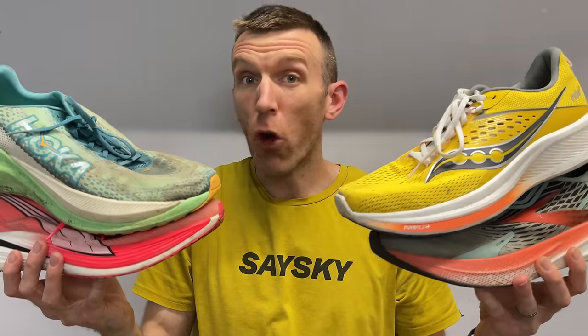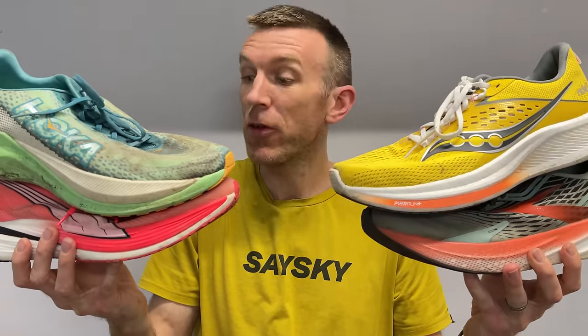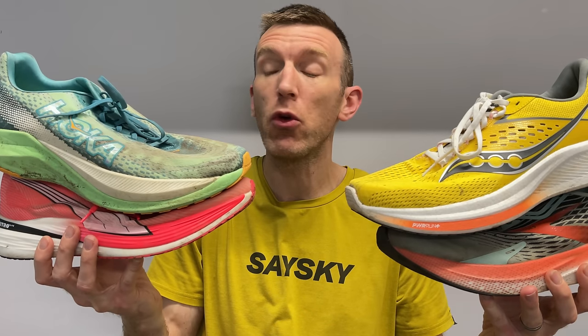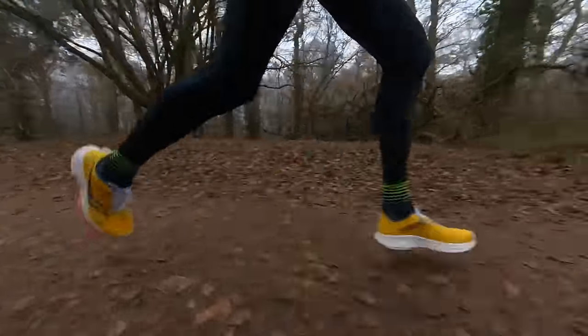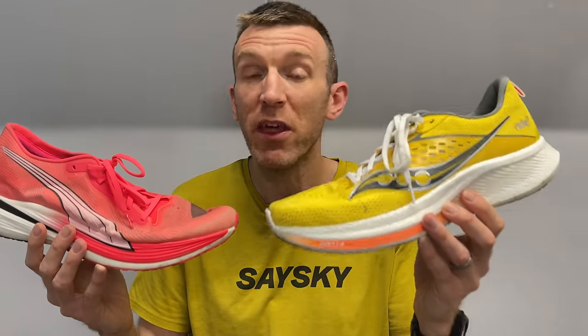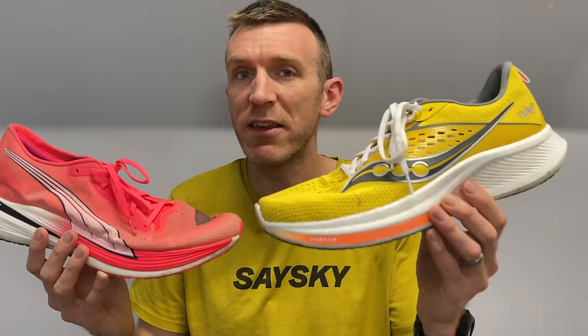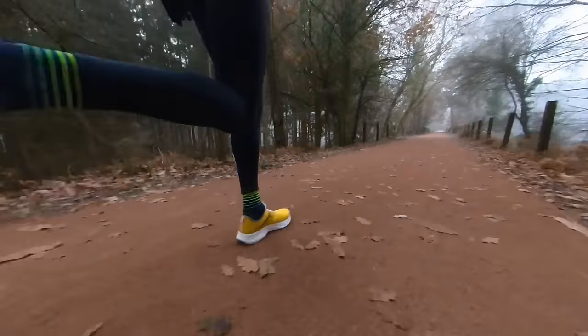The nominations for the long run shoe of the year go to the Brooks Hyperion Max. Starting with the two honorable mentions — the Ride 17 comes in last place just because I've only done one long run in it, but it absolutely blew me away. It was one of the most enjoyable long runs I've had all year, and if I'd had more time this year, this one would probably be a contender for the win.